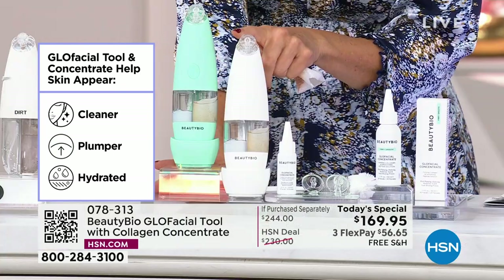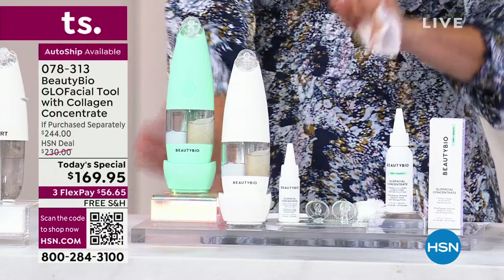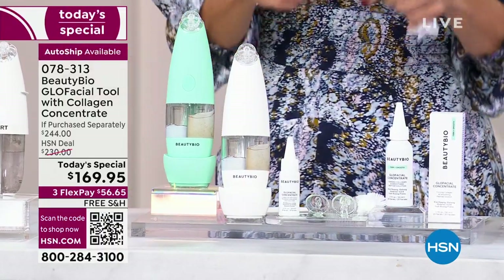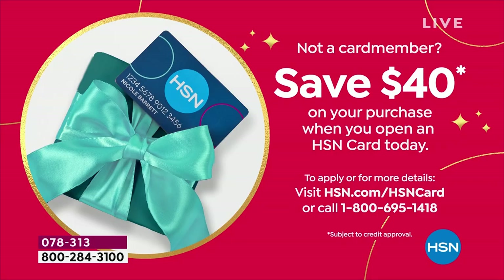Everyone else has it for $199. We're taking $30 off and adding the extra value of the concentrates. So this is only one day — a $244 value anywhere else. Today you can get it home for $56 and change. We have flexible payments, and you can do an extra flex pay on your HSN credit card. If you're new to HSN and using your credit card for the first time, you can apply today and buy today and get about $40 off your very first purchase.